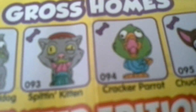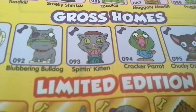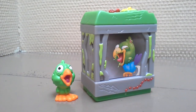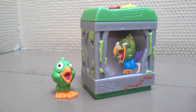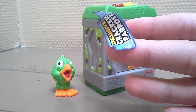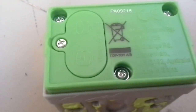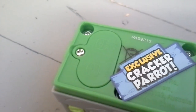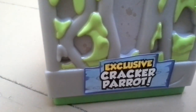And I have got this one — Parrot, number 94. And now we have got a sticker, Exclusive Parrot. I'll put it there. A sticker can be there also.